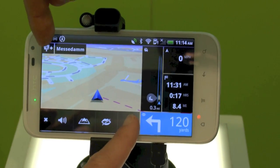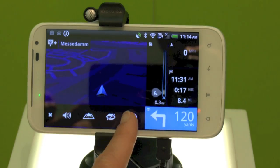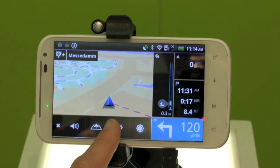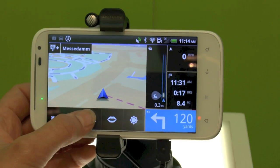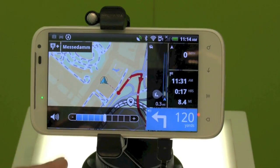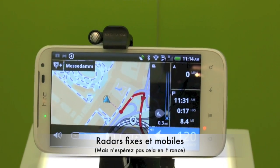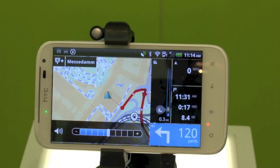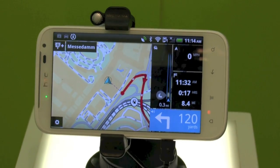Over here you can see we have day and night vision, and yes, it turns automatically. You can mute it. We have 2D and 3D view, and obviously you can increase or decrease the volume. And in this we have one button pressed to report a speed camera — we have mobile speed camera and fixed speed camera as well, and then that gets shared with the community.